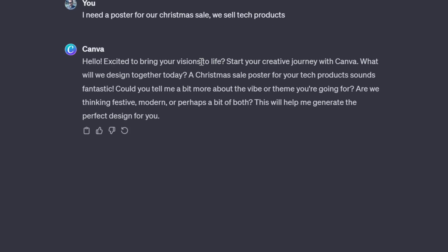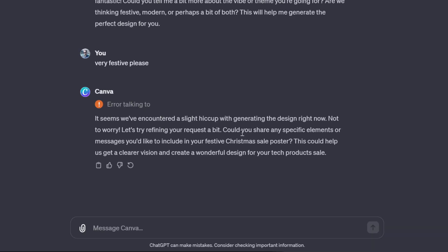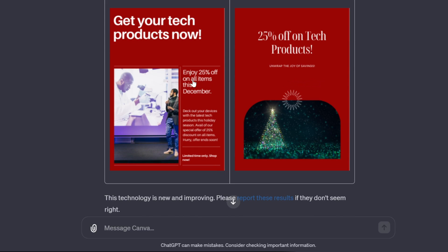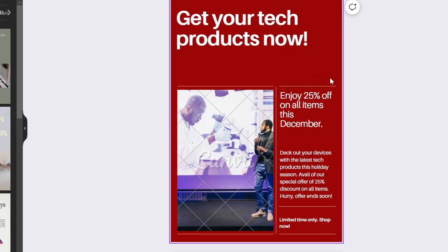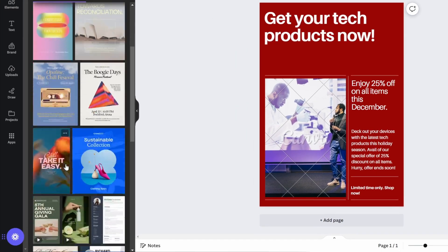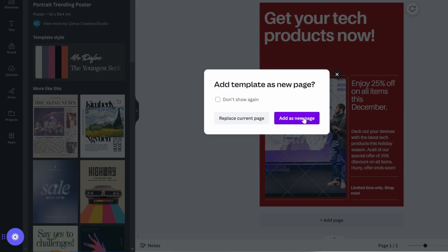It's first asking us a bunch of questions — tell me about the vibe or theme you're going for: festive, modern, or both? Very festive, please. It had an error, so we added specific elements: 25% off only in December. They were able to make two posters that both look quite bad. The good part is if you click on it you can always edit everything inside Canva — a big time saver for any type of design. ChatGPT is basically more like a template finder here, so pick whichever you like.